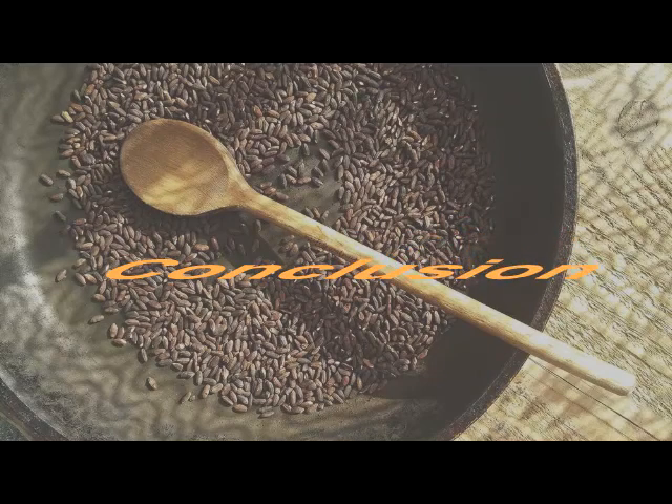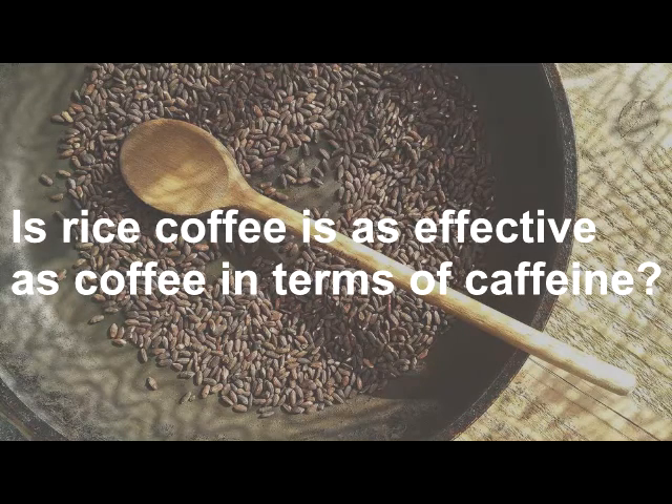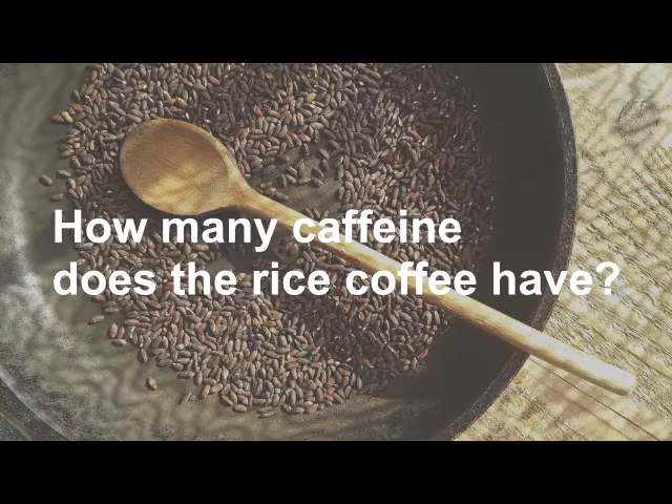Conclusion. Is rice coffee as effective as coffee in terms of caffeine? No. As stated before, rice coffee doesn't contain any caffeine, meaning it cannot give you an energy boost like normal coffee that uses coffee beans does. How much caffeine does rice coffee have? There is 0% caffeine in rice coffee, since only selected plants contain it — like tea leaves, coffee beans, etc.